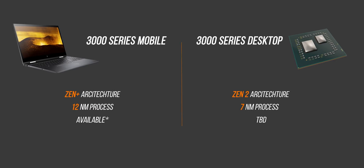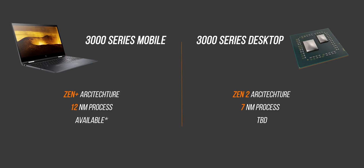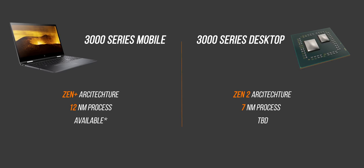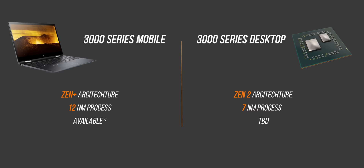While 3000 series notebook processors are available now, don't expect next-generation desktop CPUs to be announced before Computex this year. So anything I talk about from this point onwards will be based on the Zen+ architecture that's currently available on the notebook platform.